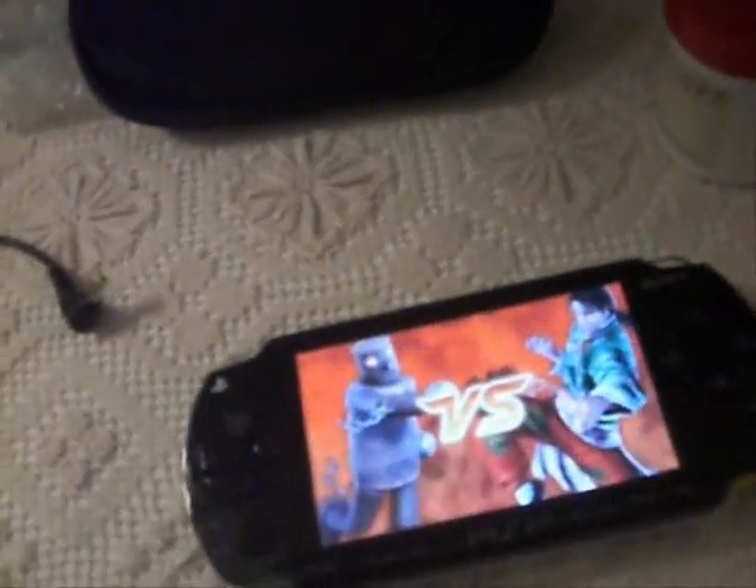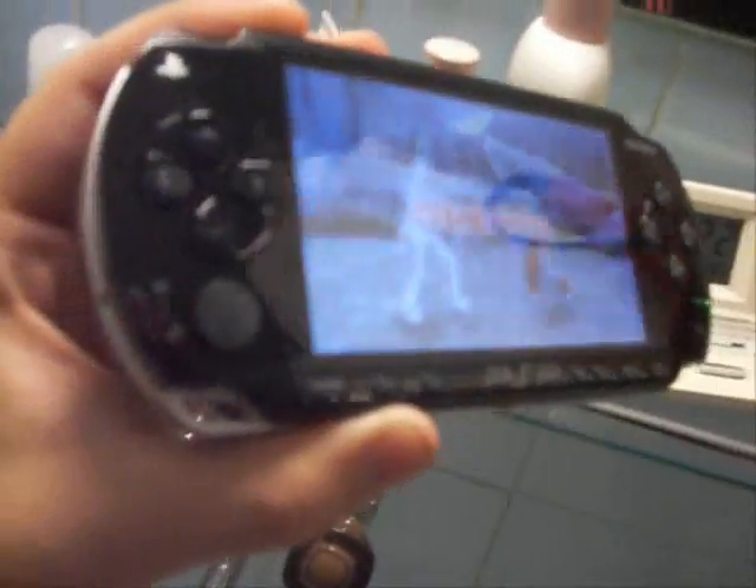Ciao, oggi metto in vendita questa PlayStation portatile, ovvero PSP, perfettamente funzionante e come vedete non ha alcun graffio. Funziona alla perfezione; come vedete non ha nessun graffio perché chiaramente è stata tenuta benissimo ed è stata usata pochissimo — il tempo purtroppo manca.